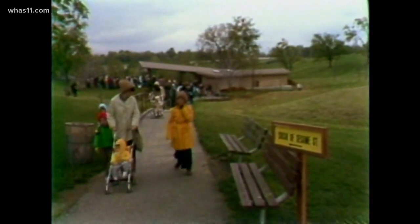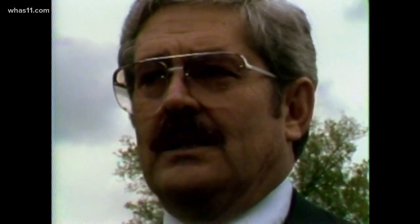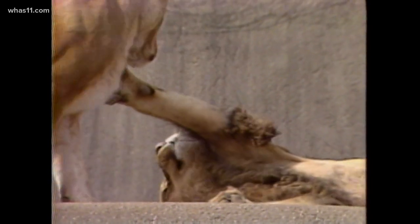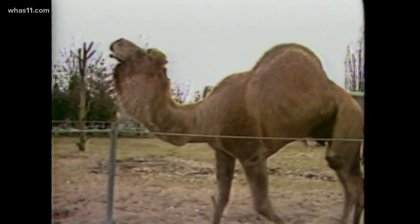By the late 70s, senior zoo officials were already envisioning the possibilities for the Louisville Zoo. We have numbers of different exhibits we'd like to build. We need a herpetarium — a display of reptiles. We need an ape house. Lots of interesting displays can be added to the zoo. It's going to take a lot of time, a lot of money — and probably about another 10 years to be pretty well complete with development of the zoo.